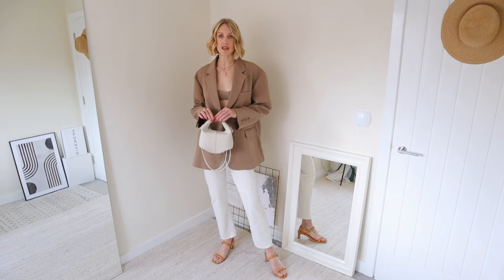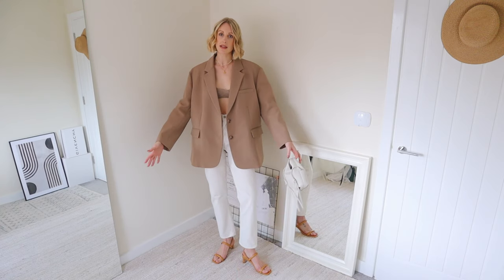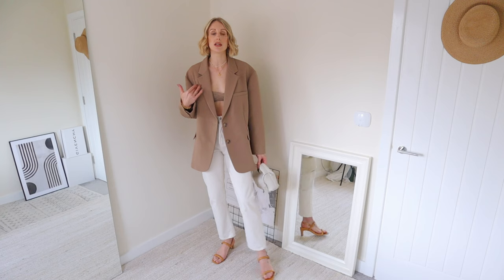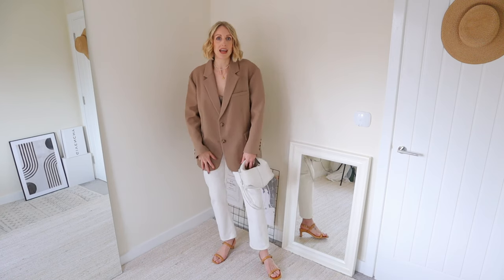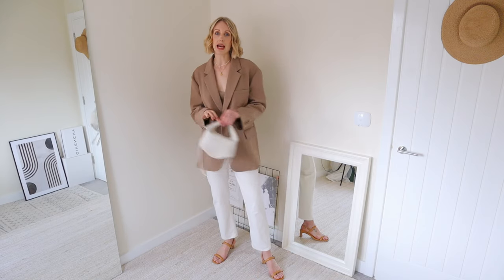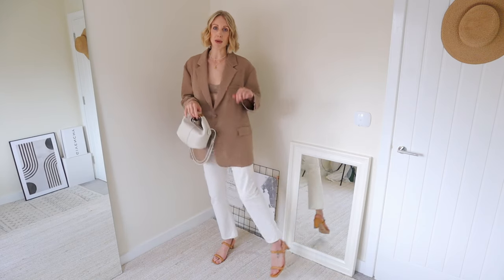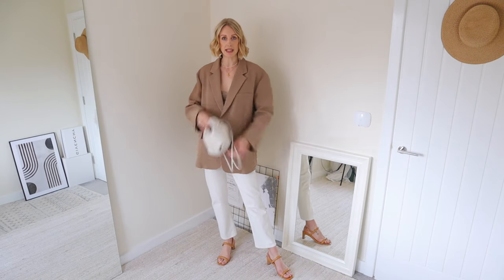Instead of matching my shoes to my handbag this time, I've gone for some sandwich dressing. Simply, that means we sandwich one color in between two others — think of it like a slice of bread. My filling today is my white jeans, my top piece of bread is my brown blazer, and my bottom piece of bread is my brown shoes. Then I've tied in the white with a white handbag in my accessory.